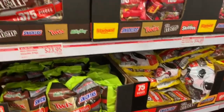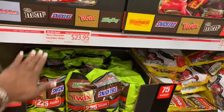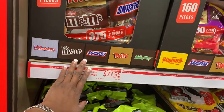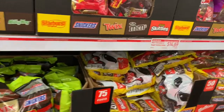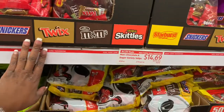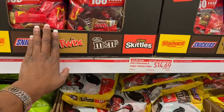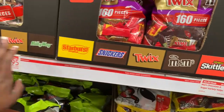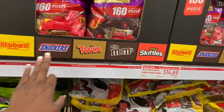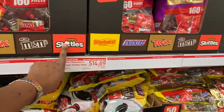They got their Halloween candy out. This box has 375 pieces for $23.95. This one right here has 160 pieces for $14.69, and you'll get Starburst, Snickers, Twix, plain M&M, and Skittles.